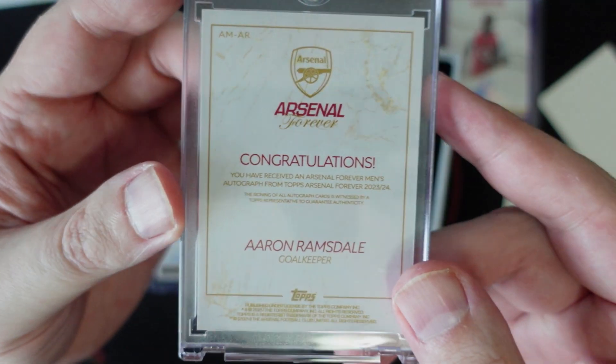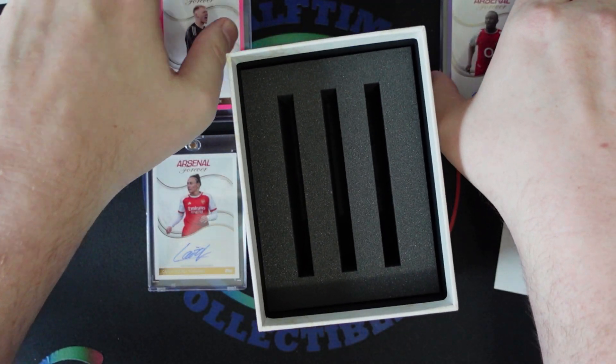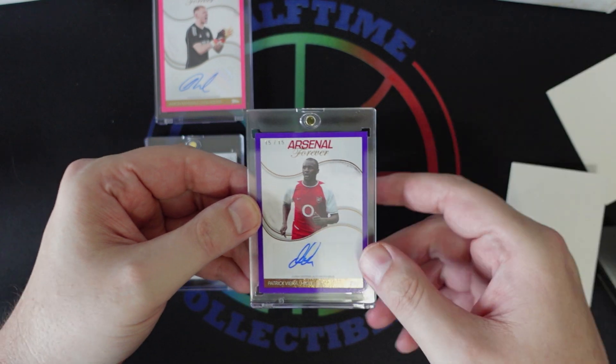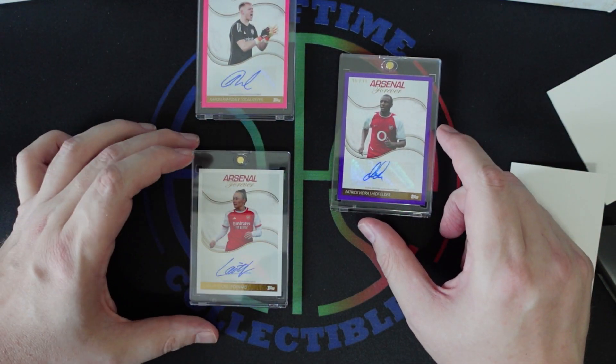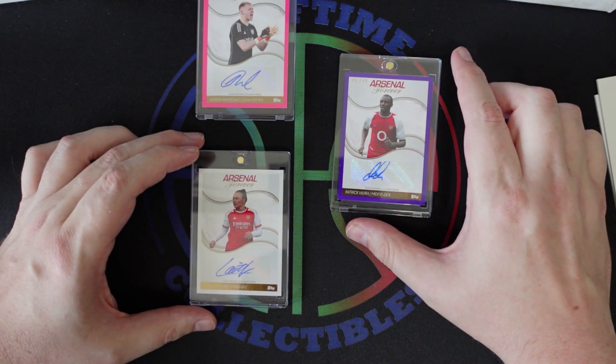I'm going to take a look at the backs of these other cards too real quick. There's nothing crazy there. Let's take a look at the Vieira — same thing. There are also autographed relics you can get in this set. We didn't pull any of them, but they are out there, so be aware of that.